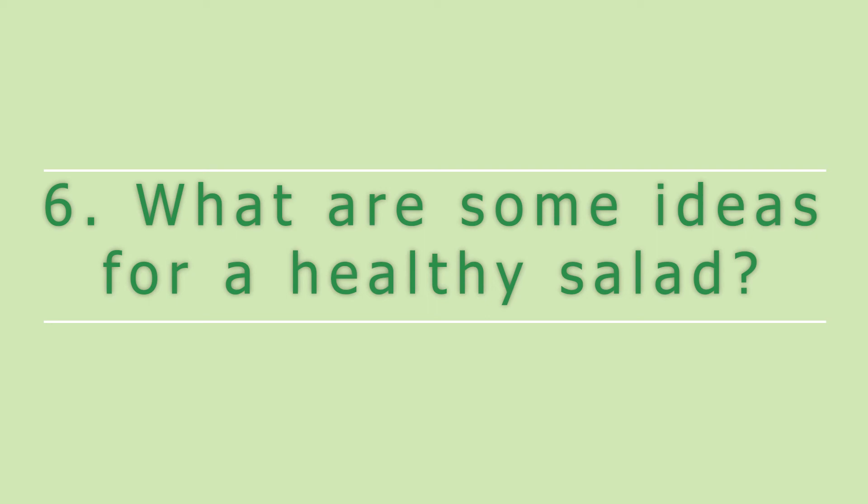What are some ideas for making a healthy salad? Hi, I'm Marianne Mernicki, a registered dietitian and nutrition education coordinator at American Red Cross WIC. When making a healthy salad, I imagine I'm building a house. The first floor — my foundation — is leafy greens.